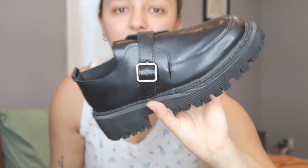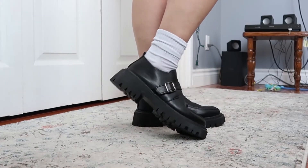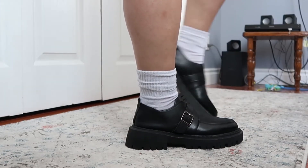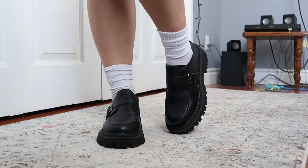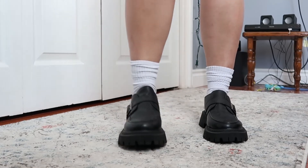Now moving on to Shein — I'll end the video with lingerie, which I'm not trying on, but I will show. Starting with my favorite item from the website: these chunky platform oxford loafer shoes. I've wanted a pair like this for so long. I put them on and at first thought they didn't fit, but they're actually fine. I ideally wanted Doc Martens but I'm not willing to pay an arm and a leg — these were $25.